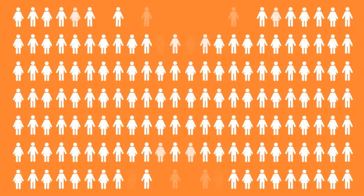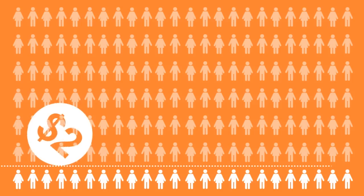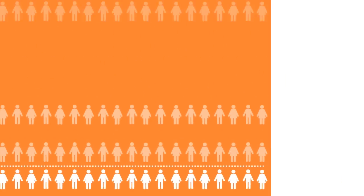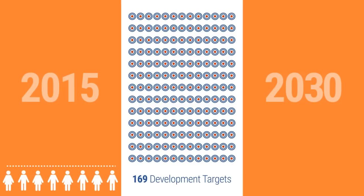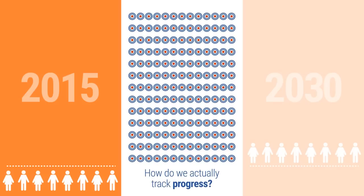Over a billion people are estimated to live in poverty around the world — a billion people living on less than $2 a day. Poverty reduction is one goal that almost everyone can agree on. Last year's United Nations Sustainable Development Goals set 169 separate development targets to be met by the year 2030, with poverty reduction as a principal goal. But how do we actually track progress towards these goals?